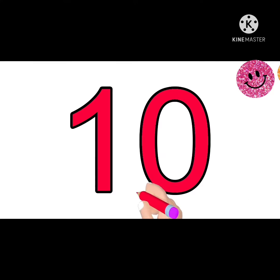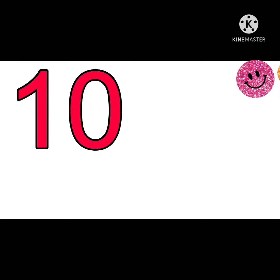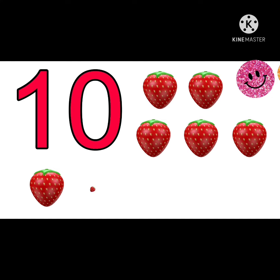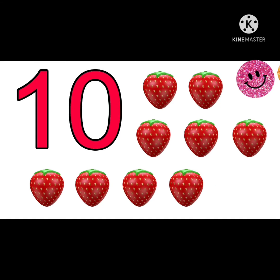Let's count. 1, 2, 3, 4, 5, 6, 7, 8, 9, 10. This is number 10. There are 10 strawberries. 1, 2, 3, 4, 5, 6, 7, 8, 9, 10.